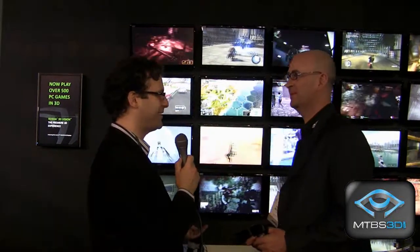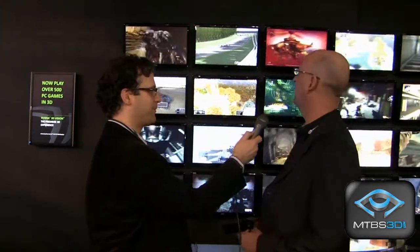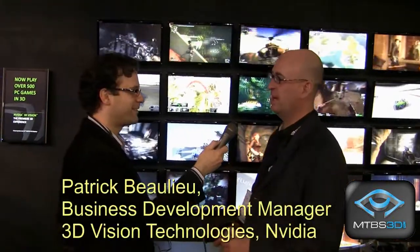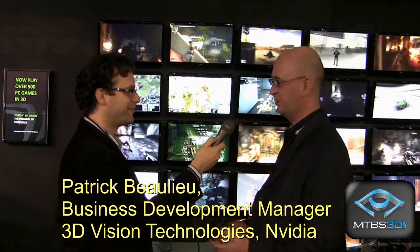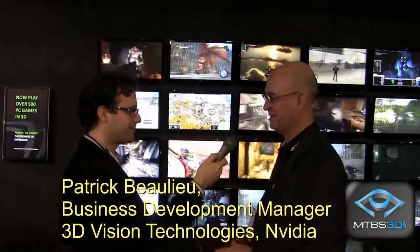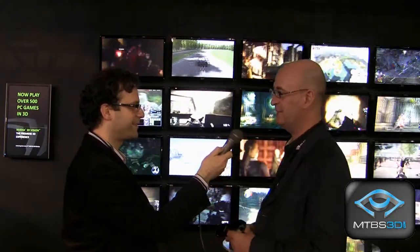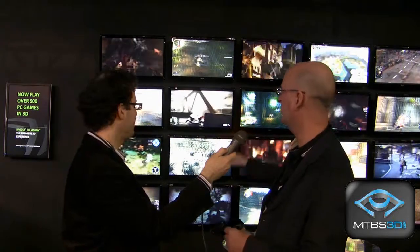I understand congratulations are in order. I'm looking at all these screens showing video games. We reached a milestone — we now have more than 500 games that have been approved to work with 3D Vision. That's quite a big number compared to some of our competition solutions. We're also using here the 27-inch 3D displays, which is the highest resolution on the PC side. Those Acer displays also have the 3D emitter integrated inside the display, which helps reduce cost and desktop space.